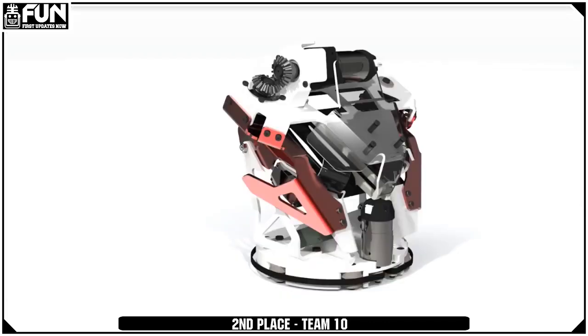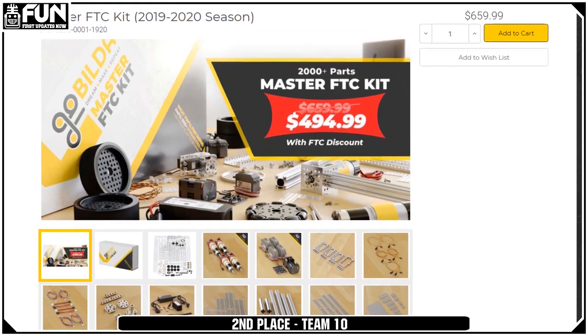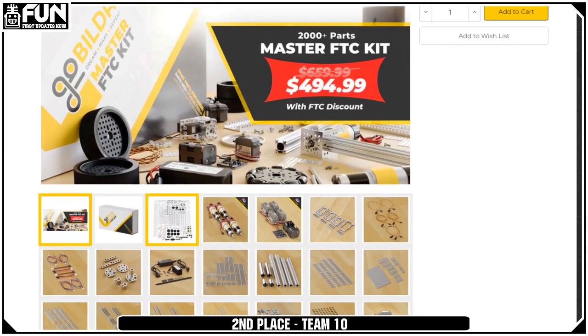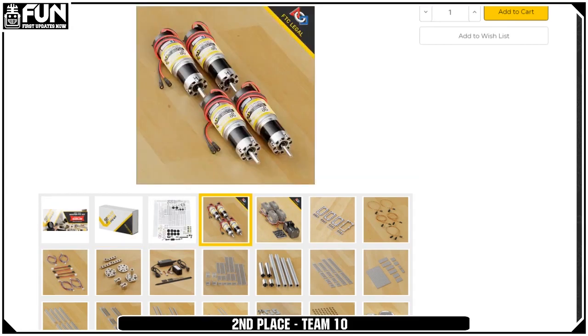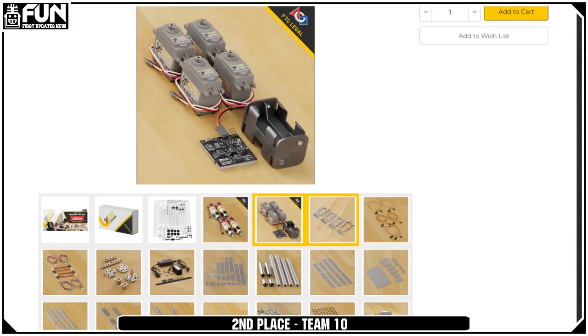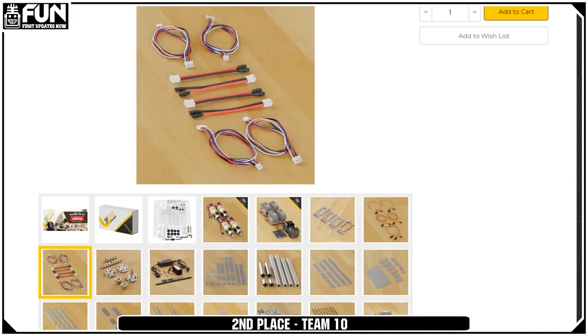Thank you very much. Now it is time to look at the first place team. Tyler, why don't you announce what will be given to the first place team? Our first place winner is going to take home the Master FTC Kit. It has Master in the name, which means it must be amazing. Ethan, can you tell us what's in this kit? Our goal was to give you a little bit of everything and a big taste of GoBuild as a whole. It has four motors in some ratios not seen a lot in FTC, a lot of intricate parts, a bunch of servo mounts, servos, electronics, and everything you need to get up off the ground and start your journey.